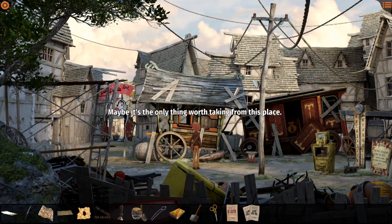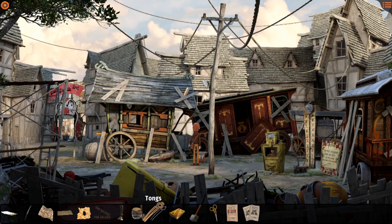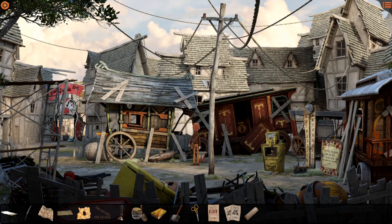There's something shiny on the roof - maybe the only thing worth taking from this place. How do I get to it? My arms are not long enough. Use the tongs - now they will come in handy! Success! What's this shiny object? It's not a chimney - it looks more like a roll with a series of engravings on it. I don't need these bulky tongs anymore. It's a roll used to make an instrument play automatically - in this case a piano. There's a signature and a date: April 24th, 1712, Walter Fly. If it really works, Fly would be a genius.